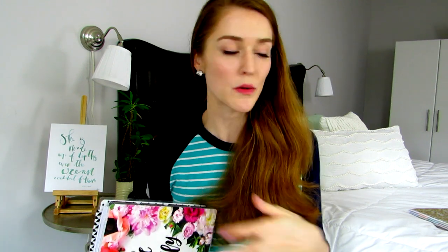This planner by Erin Condren costs about $50 and I viewed it as a business investment, which is how I justified it. But this year I decided to go a different route since I'm only working part time and I'm not really doing one-on-one clients right now — I wanted something a little more economical.